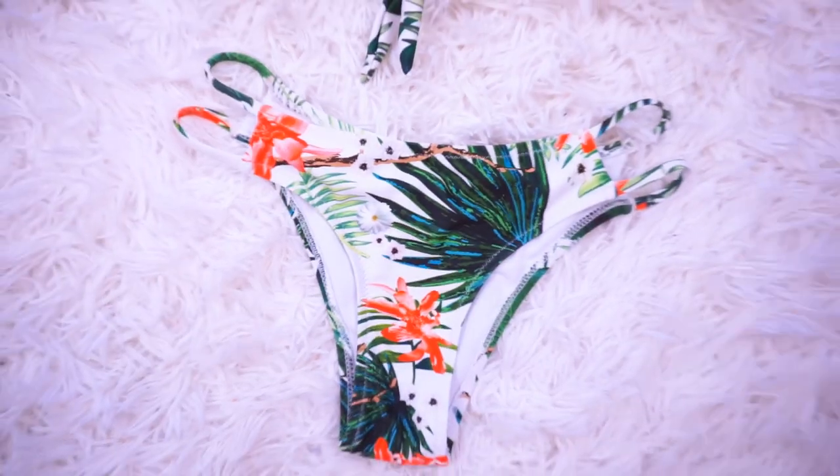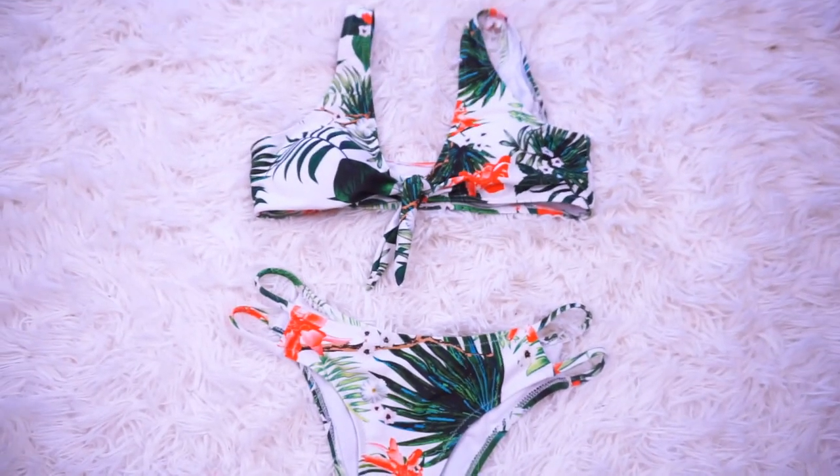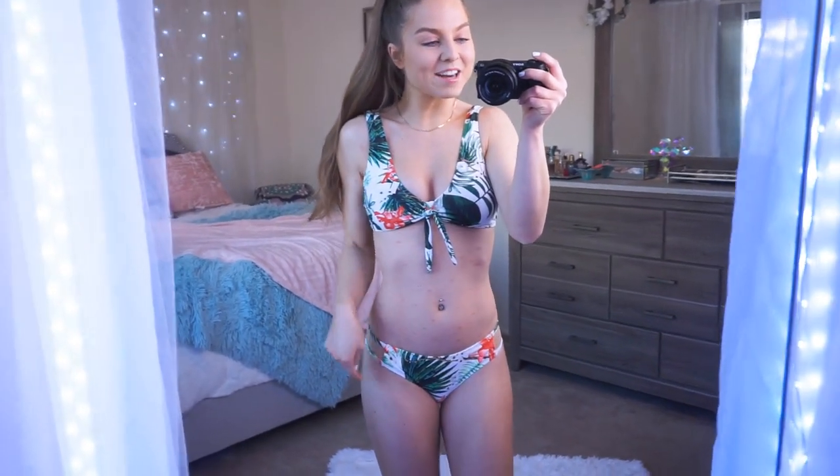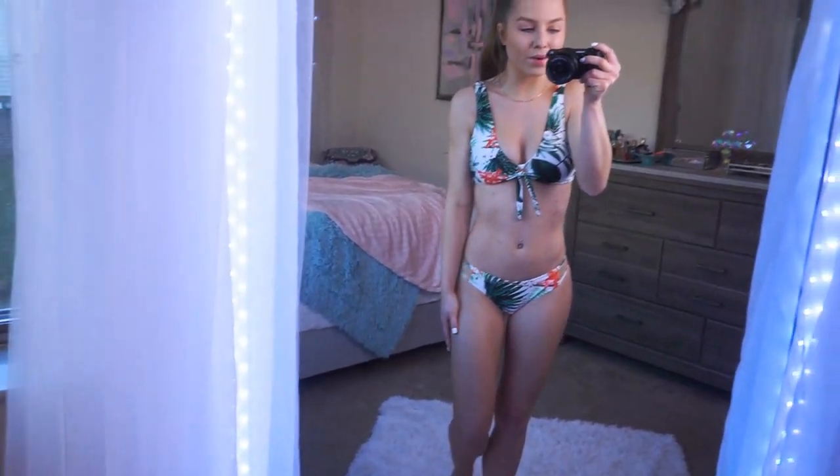Moving on to the next bathing suit — I love this print. It's so tropical and so fun. It is the same style as the previous bathing suit, so it has the same knot detail on the top and the same strappy detail on the bottom. This print is just so cute.